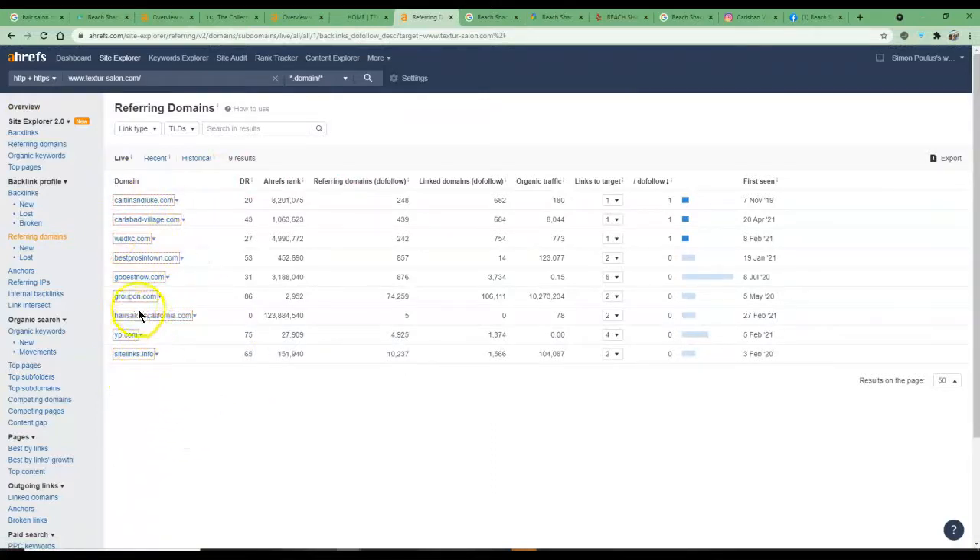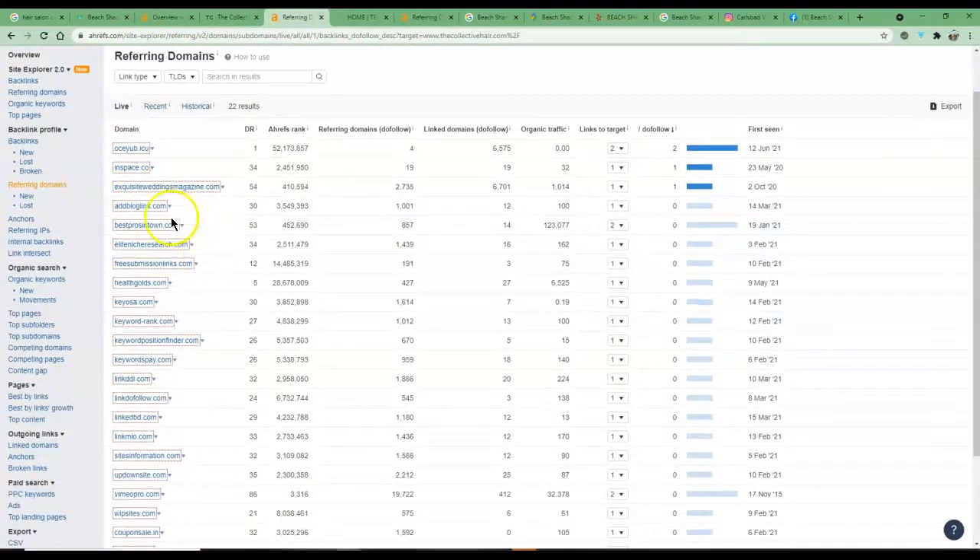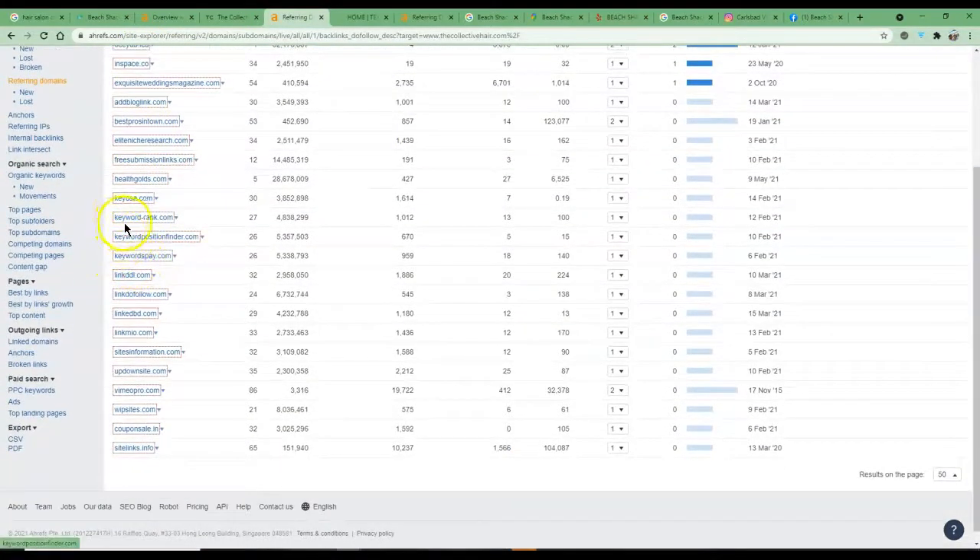I know you've got Groupon and Carlsbad Village, and you might also have Sitelinks and Yellow Pages. There are hundreds of free listings you can get that will help boost your rankings, because this is essentially a popularity contest — every website pointing back at yours via a backlink is like endorsing your website, and Google sees that and builds trust. Looking at The Collective, they have a few more backlinks, but a lot of them are completely pointless. Someone told them backlinks are good, which is true, but it's more about quality than quantity.